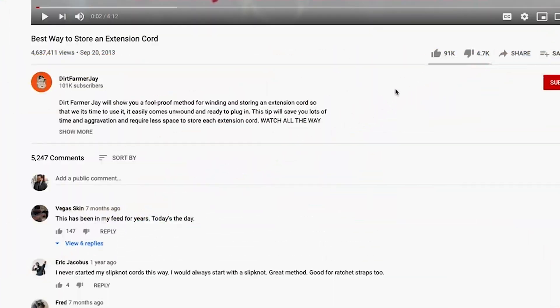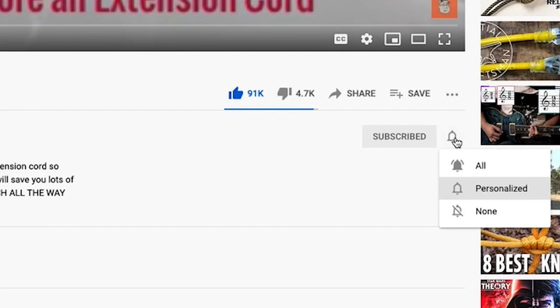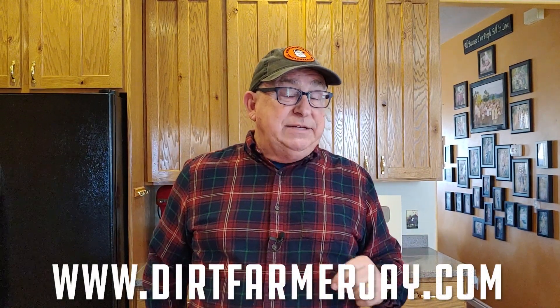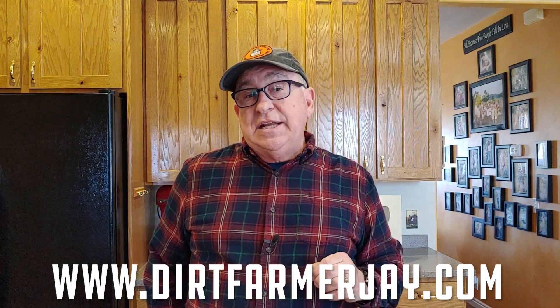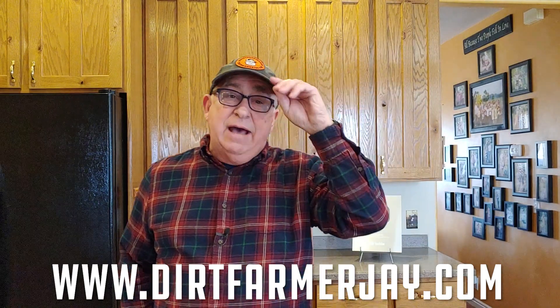If you found what we've told you helpful, please like the video and, better yet, subscribe to our channel. When you do, ring the bell so you'll be notified approximately every Saturday of another great video episode about the home, the garden, the shop, the kitchen, and product reviews. Check out our website at DirtFarmerJay.com/shop for great merchandise including ball caps, t-shirts, and coffee mugs.